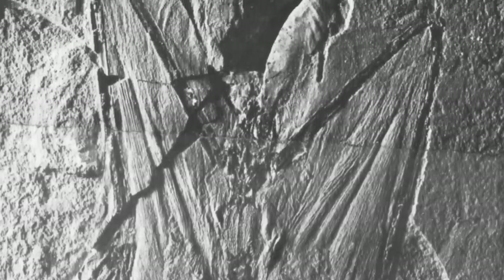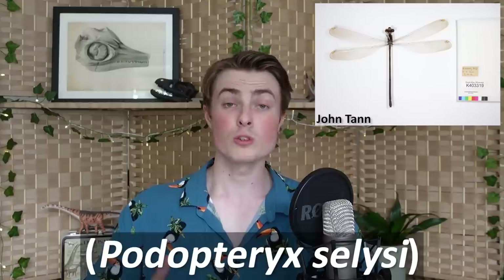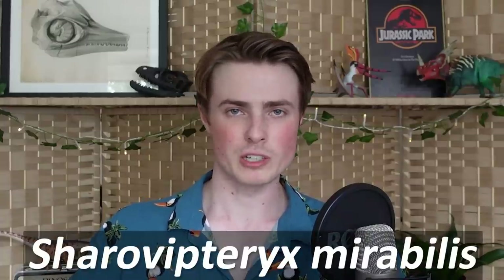The fossil not only preserved the bones of this amazing animal, but also the traces of membranes spread between the hind limbs and tail — the wings of this reptile. In 1981 another study was published on this fossil, which actually renamed it, since it turned out that the name Podopteryx was already in use for a genus of living damselfly. These other paleontologists renamed it to Sharovipteryx, meaning Sharov's wing, in honour of Alexander, who had passed away by that point.